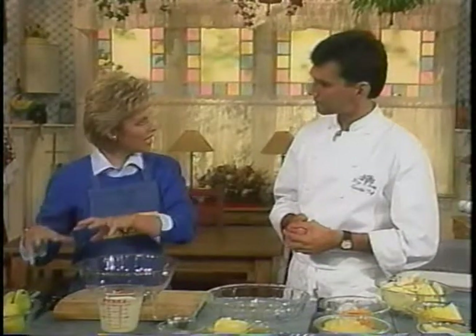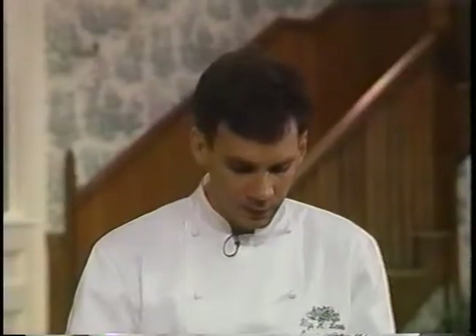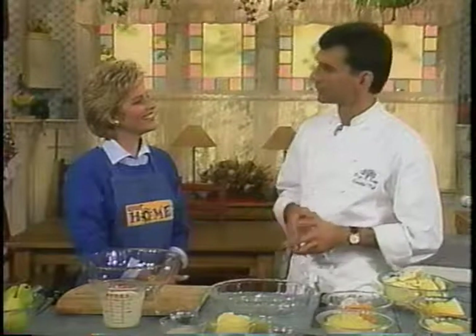And is this a side dish, or a main meal, or what kind of a dish is this? This is a savory flan that we serve with a meat or a roasted chicken, poultry item, or game item. So it is served with an entree — it would be a side dish.